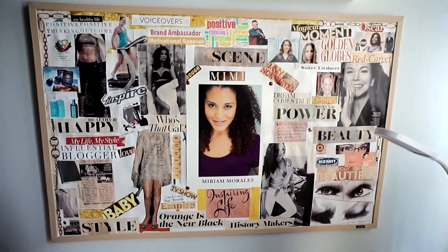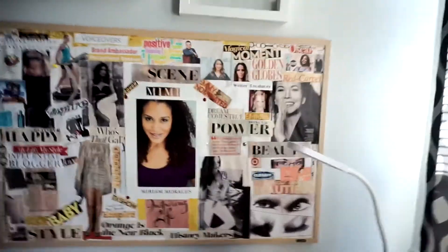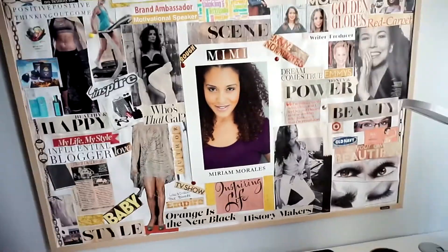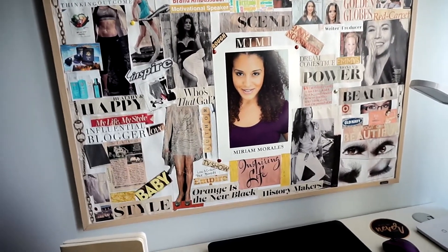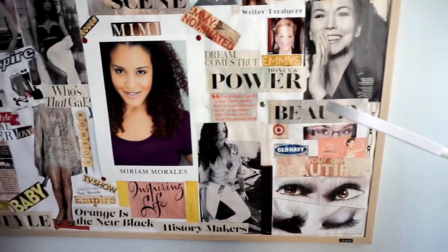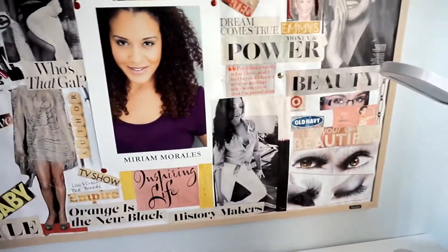I don't create a new vision board every single year like a lot of people do. I don't have the space for multiple large framed vision boards, and I love the idea of constantly adding to my existing vision rather than starting fresh each year — because those dreams don't die. Goals don't stop and you should keep working towards them even if they don't come into fruition within that year. It's a reminder to keep going: if I haven't achieved a goal yet, to keep at it; if I have, it's a reminder of how far I've come.